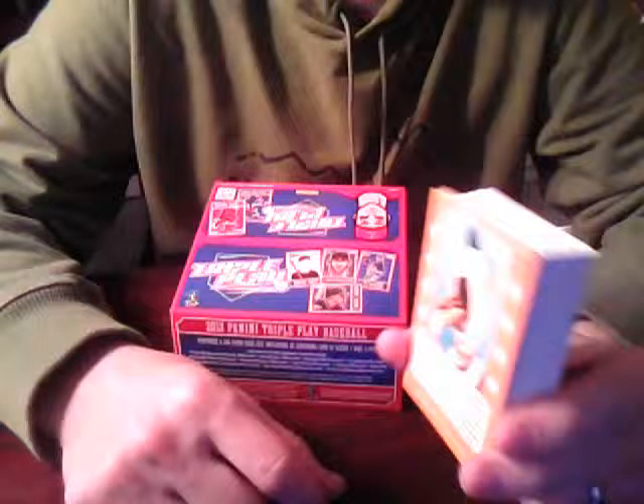Alright, welcome back to another group break video. In the last video, I opened the first third of the Panini Triple Play box, and these were the cards that we got there. Feel free to check out my blog - I scanned all of the inserts and a couple of the base cards just to show what things look like. So if you missed the original post for the first third, go check out Nacho's Grande.